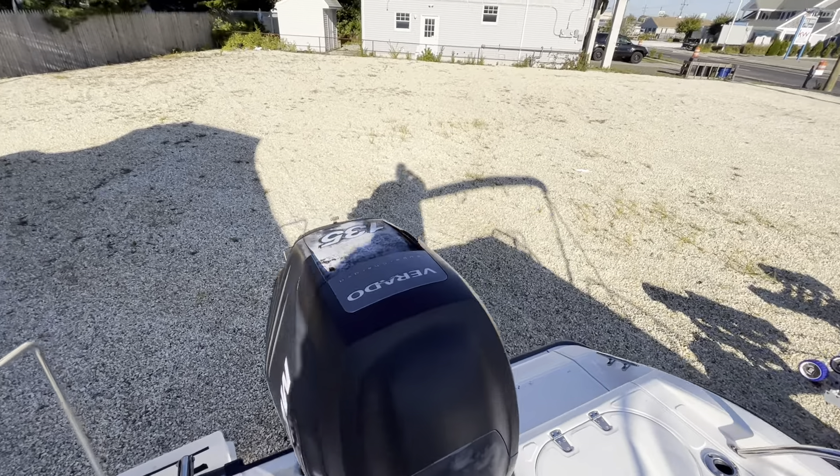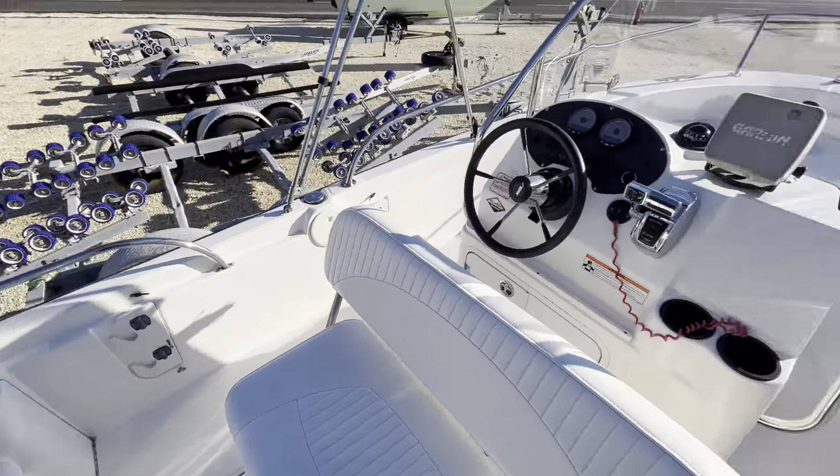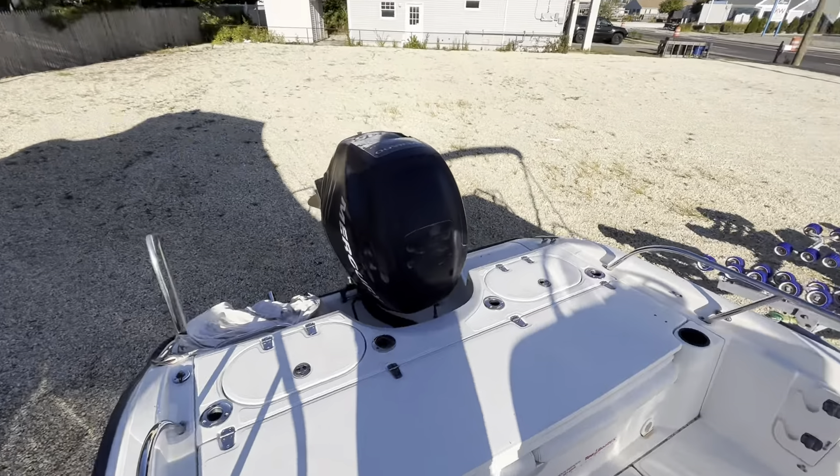This boat has a 135 Mercury Verado. If you have any questions about this boat, give us a call at 609-207-3325. Thank you.